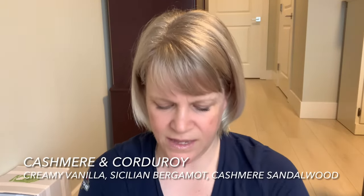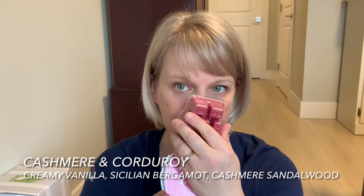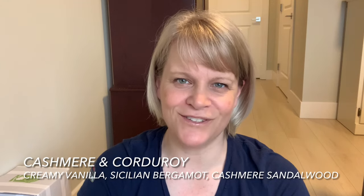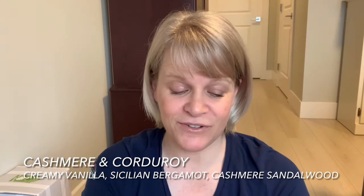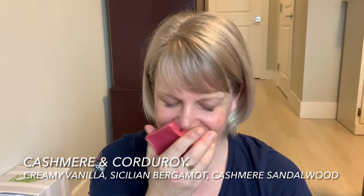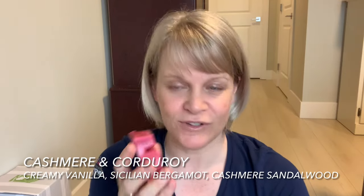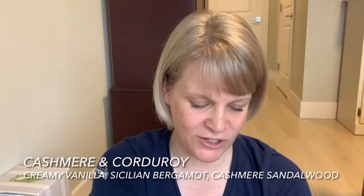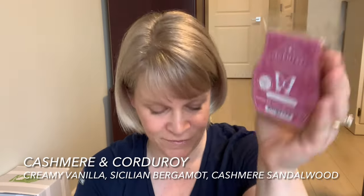We have six Cashmere and Corduroy, and this is going in my club. One of these might be for me and the rest are for customers. I just love this scent so much — I think it has Sicilian or Italian bergamot. It's so cozy, a total Patricia kind of scent, and the performance is really good too.